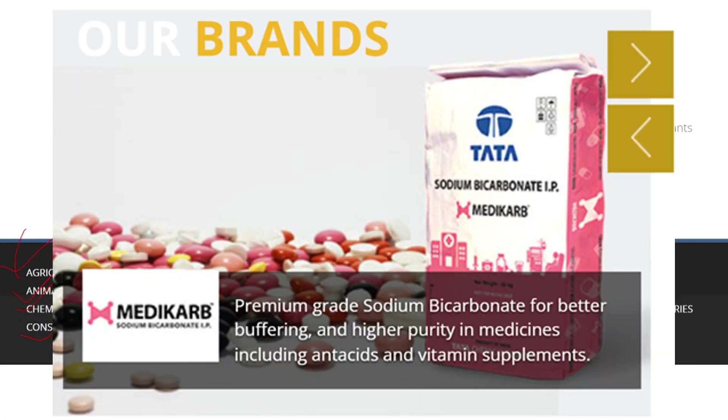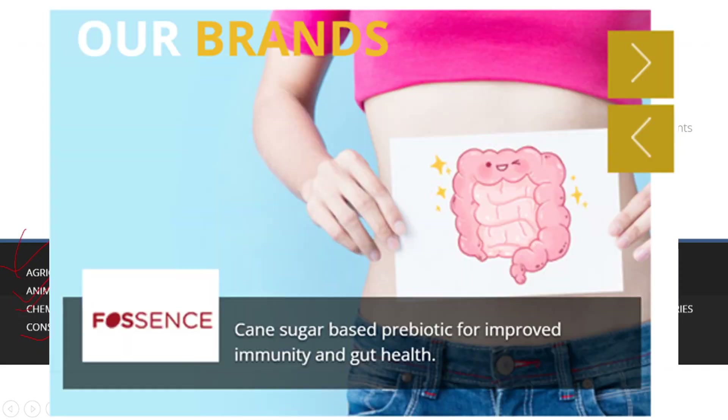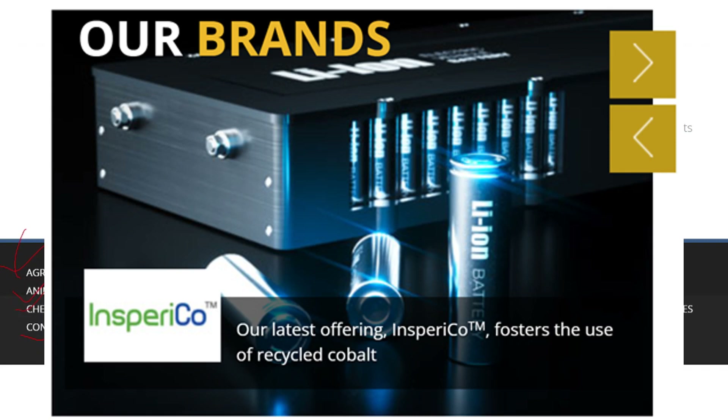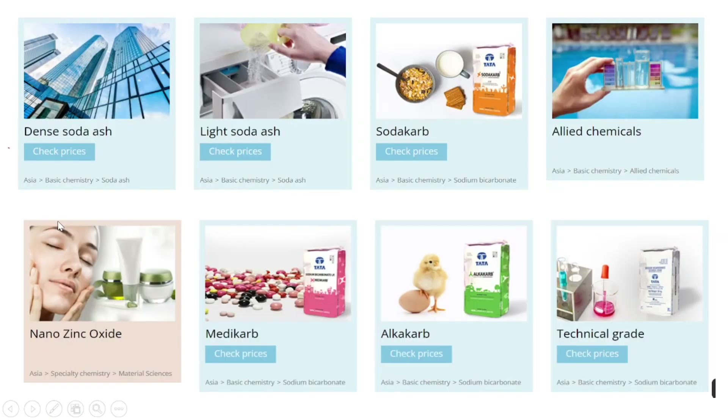For pharmaceutical, safety and environment, they have a brand called Medicarb, covering textiles and leather as well. For immunity and gut health they have the brand Fossence, and for lithium ion and dry cell and other batteries they have the brand Inspirica.